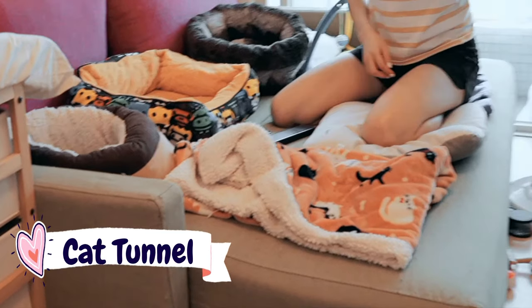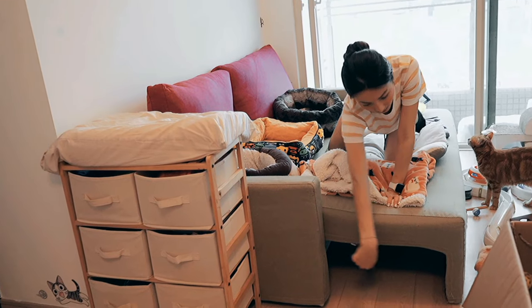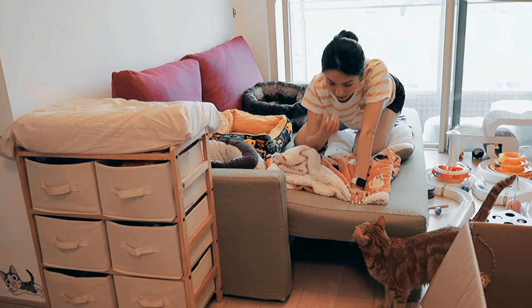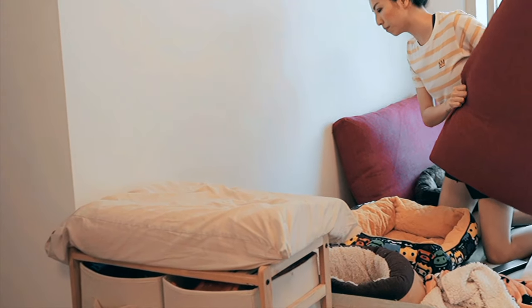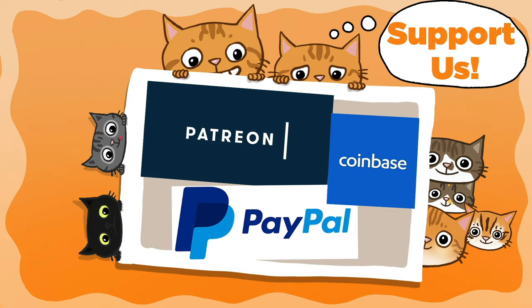This couch is actually a sofa bed, and when extended it creates a tunnel which they love — they go in and out and chase each other through it, so I just keep it extended for their sake. At the back of the couch they can also hide behind it — when my cats first came to this house they always hid back there, it's one of their favorite places.